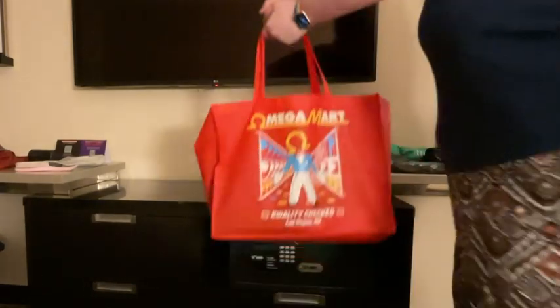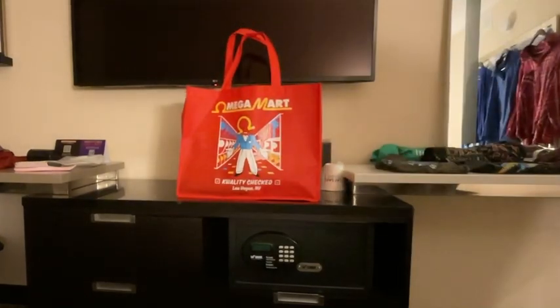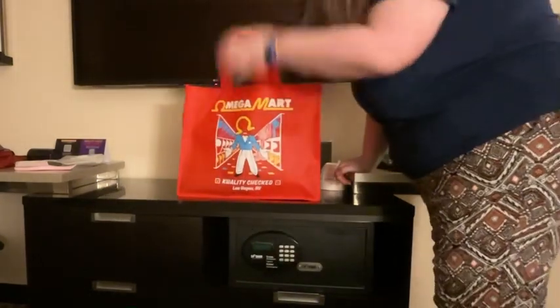Hello. I have merchandise. Shall we see what we have acquired?